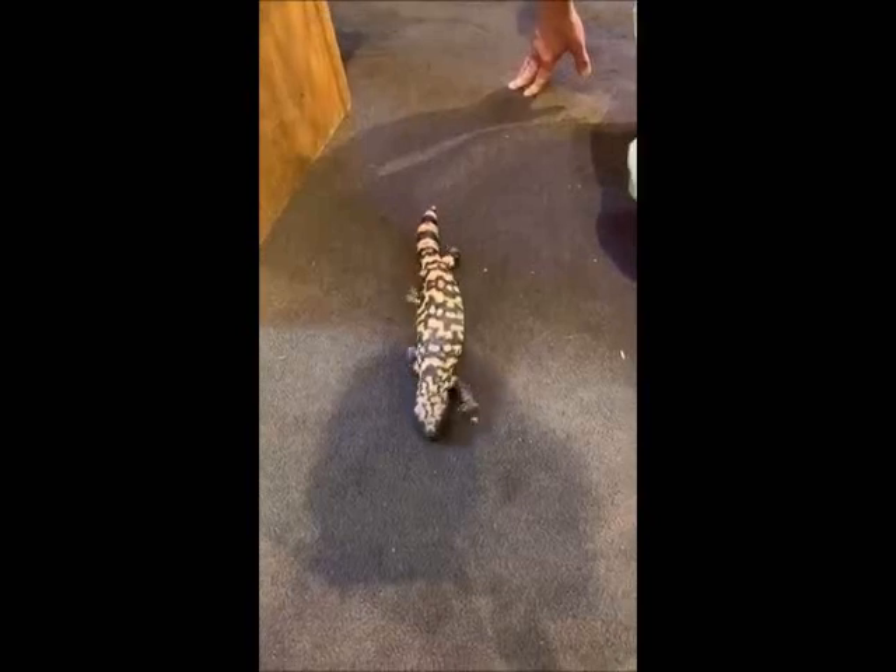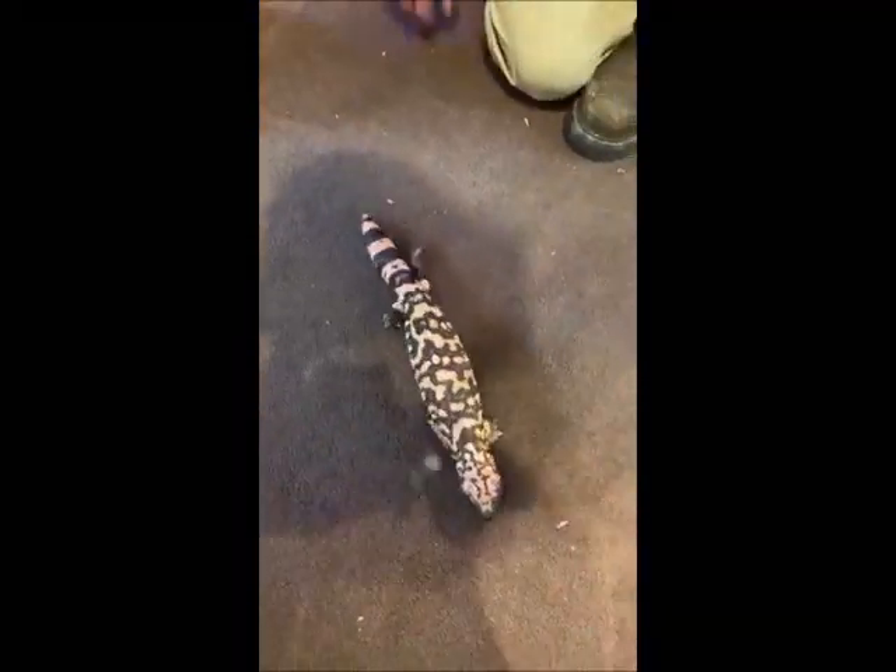We are very lucky to have them. I am always enthralled with reptiles.